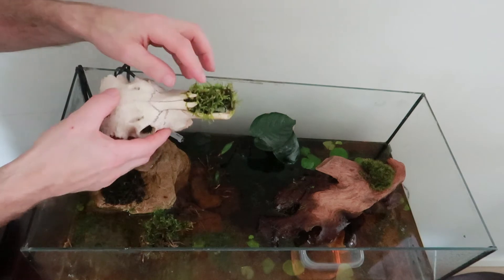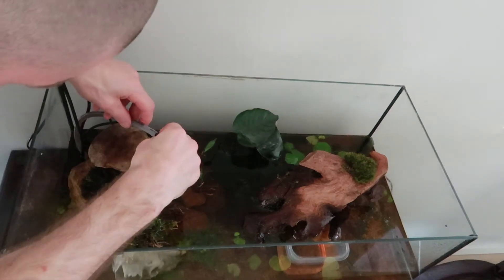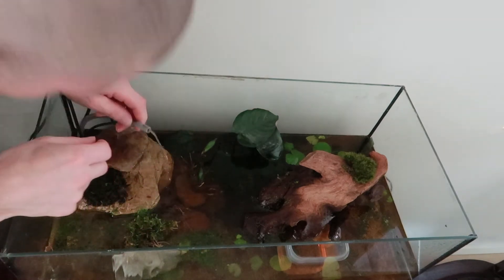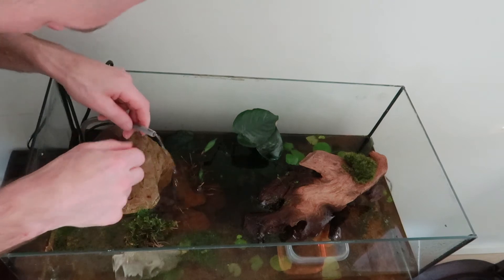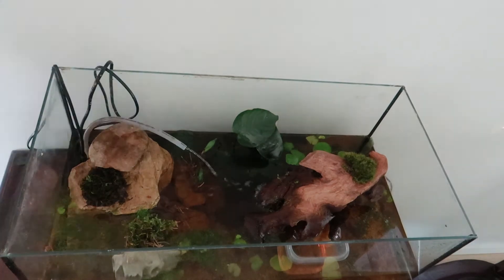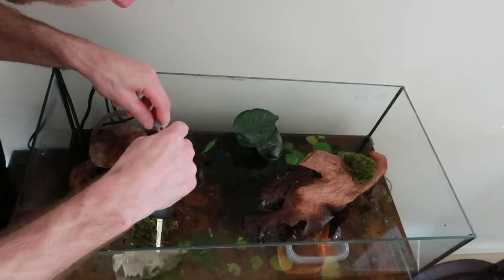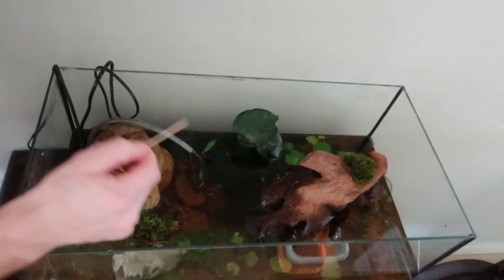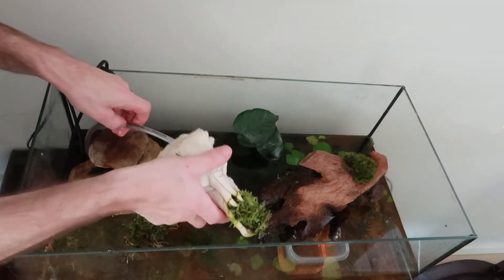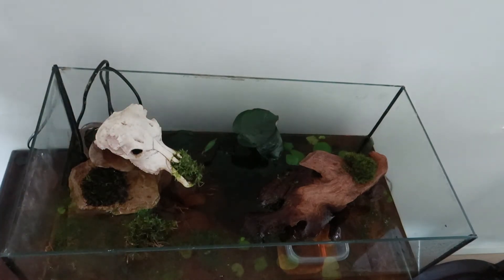I actually like how the Java moss is growing into the skull — that's a good sign. There is just some moss in the pump that needs to get out. Let's try to fix that with my keys... or not. Let's just use a toothpick. It worked!